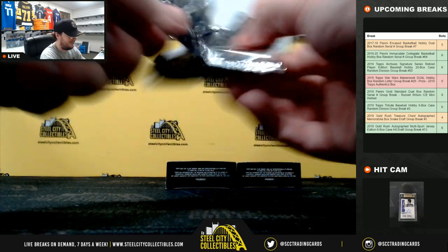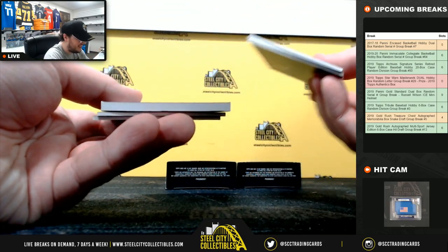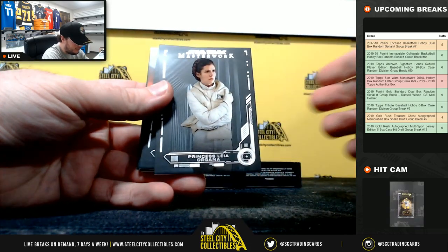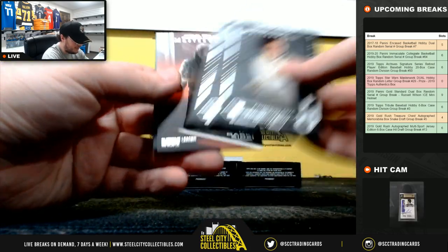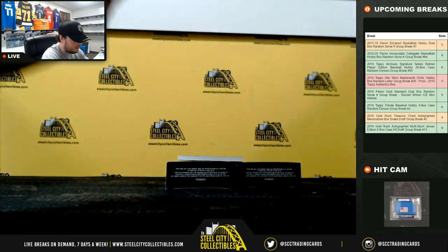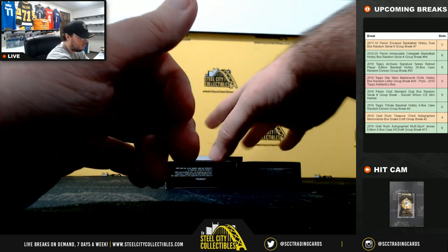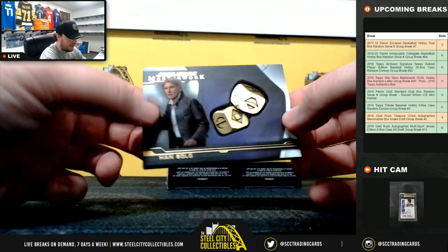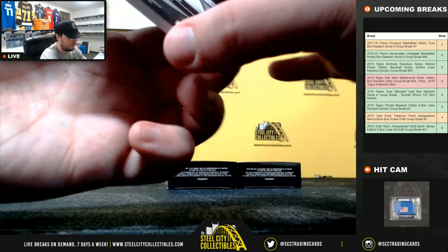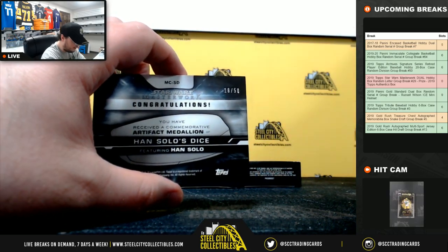Got a medallion right here, numbered as well — Princess Leia Organa, Ahsoka Tano, Supreme Leader Snoke, Kit Fisto numbered to 99. And we've got Han Solo — that's going to be his dice, numbered 18 of 50. The letter S going to Robert.